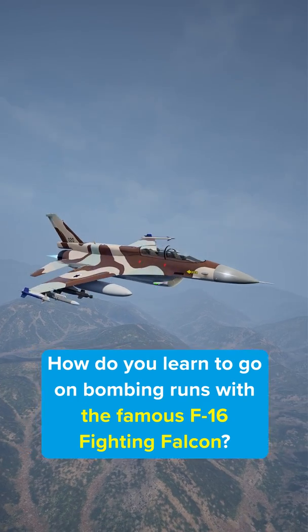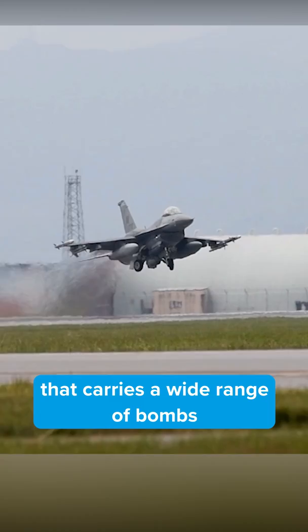How do you learn to go on bombing runs with the famous F-16 Fighting Falcon? By practicing blowing stuff up! The F-16 Fighting Falcon is a highly maneuverable US fighter jet that carries a wide range of bombs, including the Joint Direct Attack Munition Mark 82.